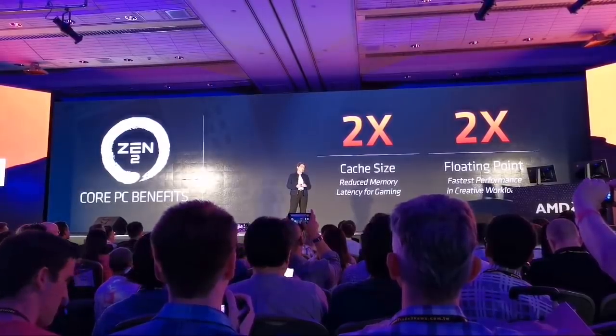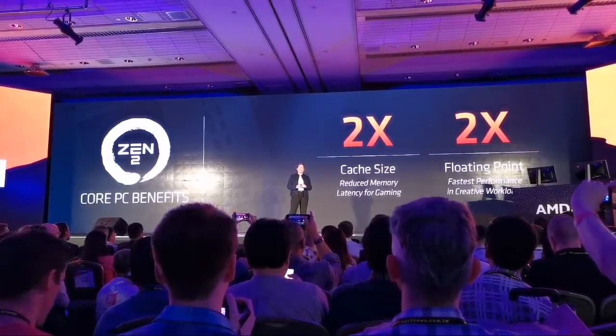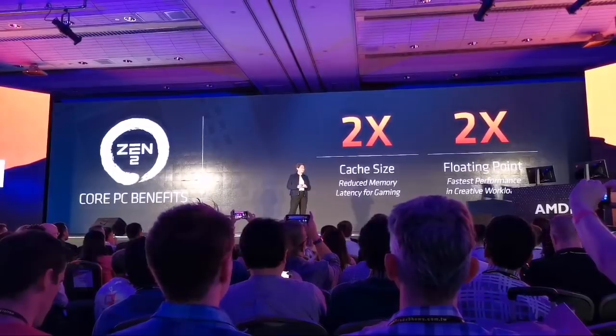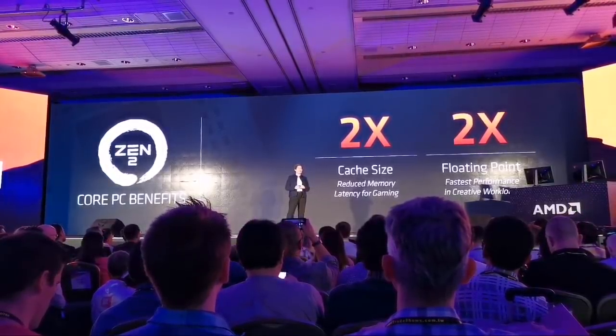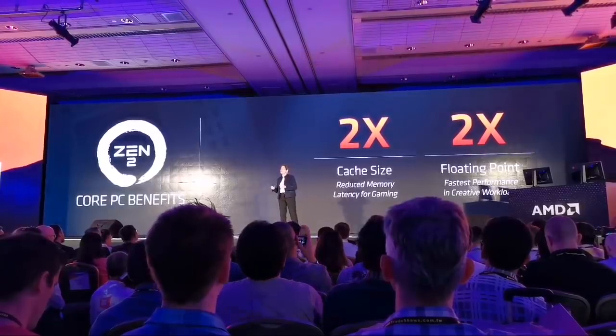our engineers told me, 'Lisa, I think we might get 8% to 10% IPC.' Zen is a great core, and they thought 8% to 10% was reasonable.